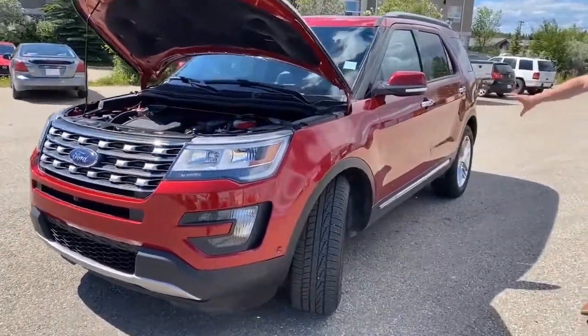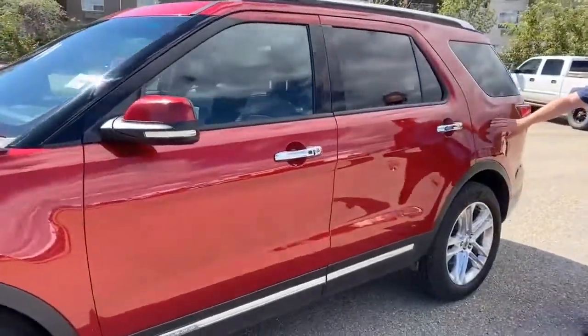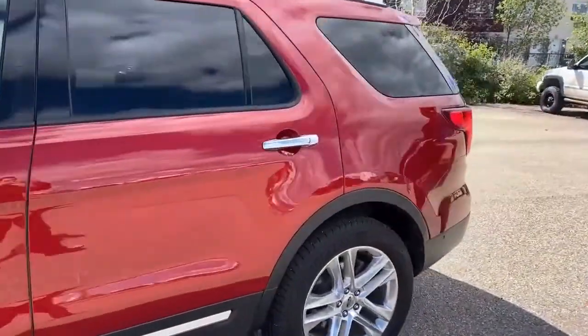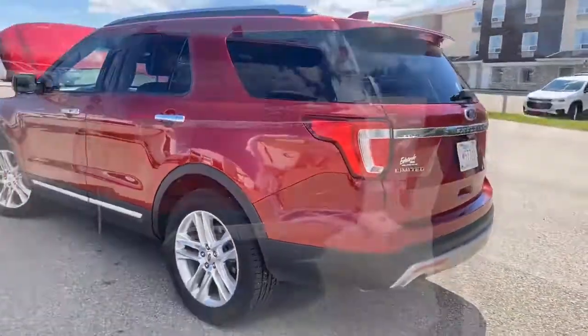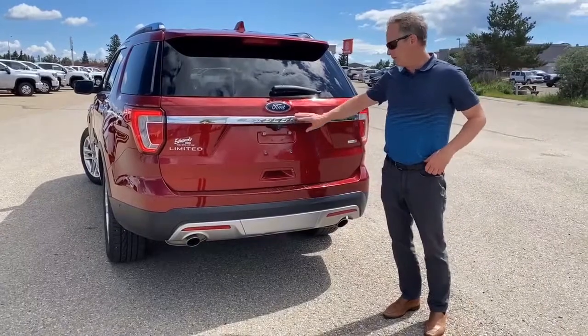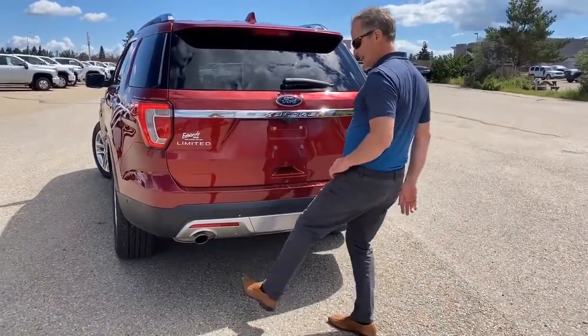I just want to show you the condition of the body. Overall pretty good down the side here. It is keyless entry.